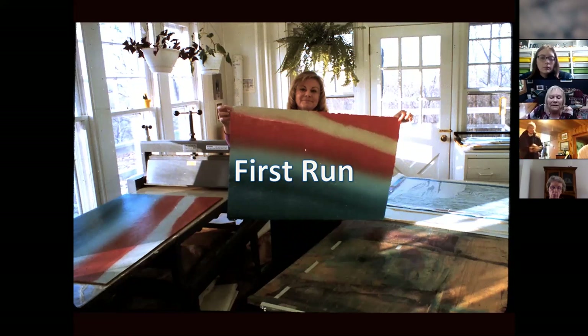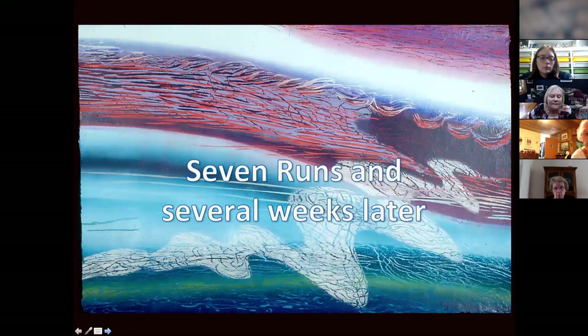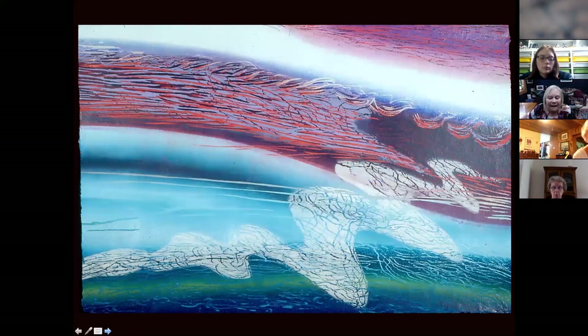After I print the whole edition, I will go back and cut away areas of the wood that I want to stay any of these pretty colors. And then seven runs and several weeks later, the finished image is Aladdin's Tail. This is the first and last time I used a Dremel tool to cut the wood. It was just too noisy, too much vibration. I didn't like it. I went back to my Japanese gouges.